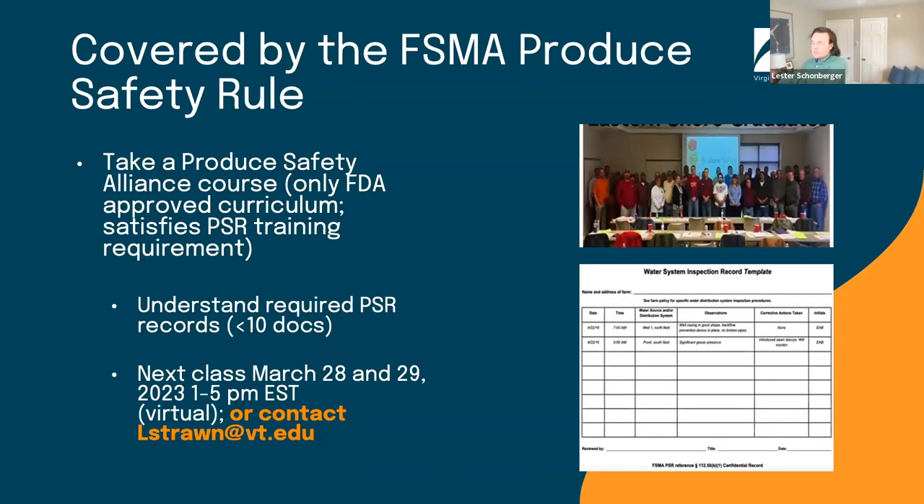If you are covered under the FSMA Produce Safety Rule — as we discussed earlier — Virginia Cooperative Extension partners with VDACS to offer Produce Safety Alliance grower trainings. Our upcoming class is March 28th and 29th. Registration is currently full, but you can go to the website to request more information; we offer these trainings year round. We also have a publication about the Produce Safety Rule, and a short survey that functions like a decision tree to help you determine whether you're covered.